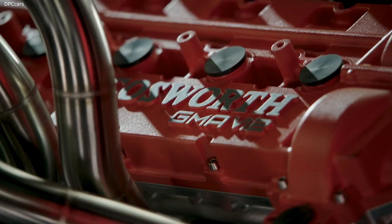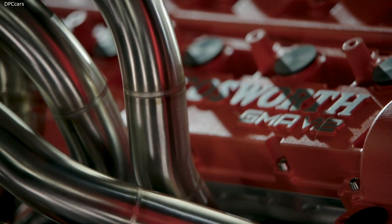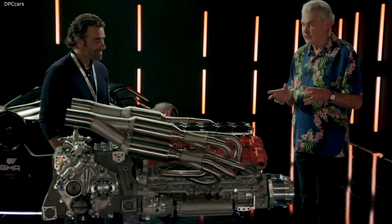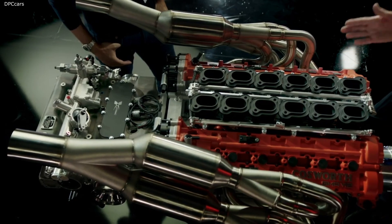When we sat down to spec the engine, it wasn't just about the performance — and of course it breaks all sorts of records with performance — but it was also about the packaging, the size, and even the look of the engine. The detail had to be something really beautiful.